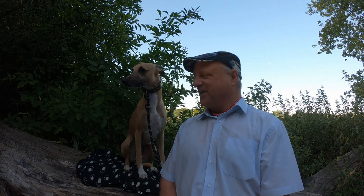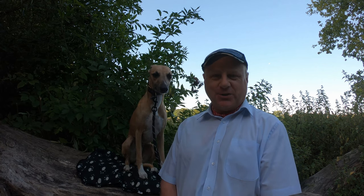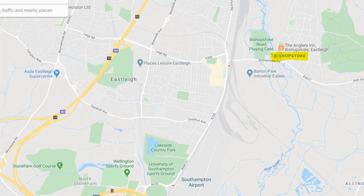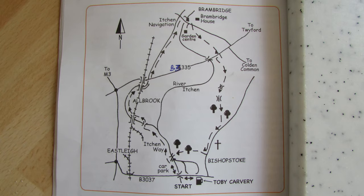Hello, I'm Dave and this is Logan, out once again for a walk in the countryside. Thanks for joining us. Today we're at a place called Bishopstoke, which is about a mile to the east of Eastleigh in Hampshire. We're basically going to be doing a five-mile circular route, initially heading north alongside the Itchen navigation and then turning round and coming south through some beautiful meadows back towards Bishopstoke.